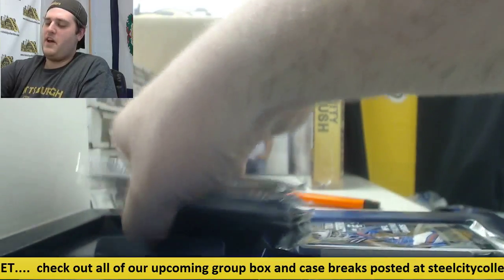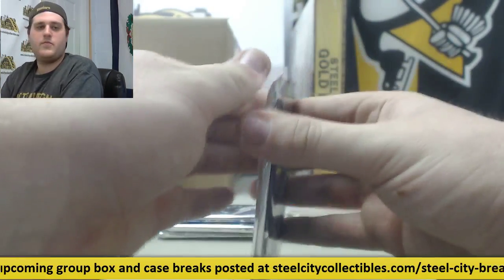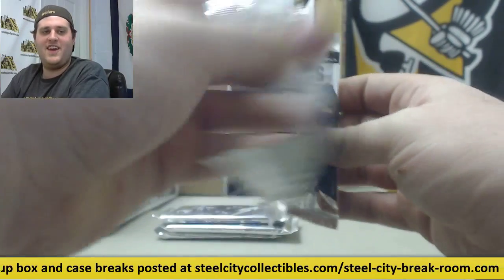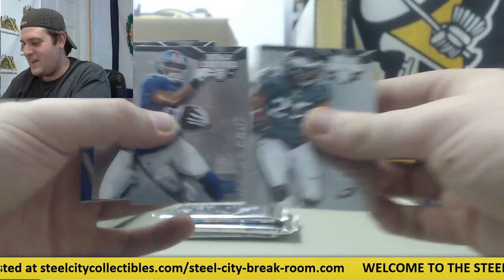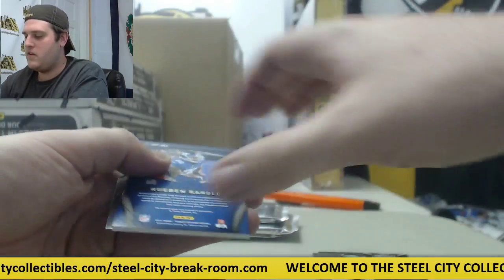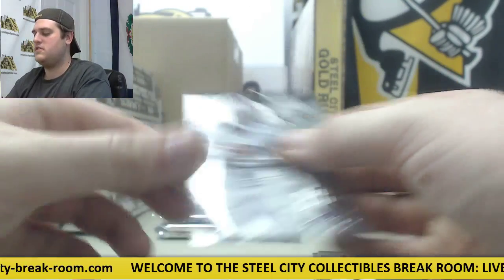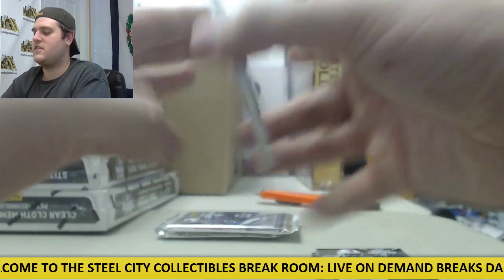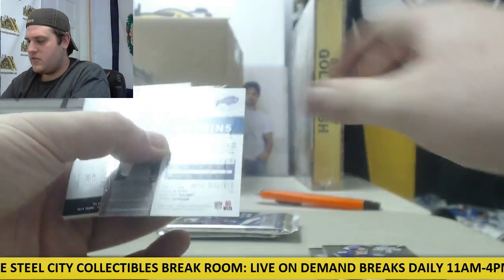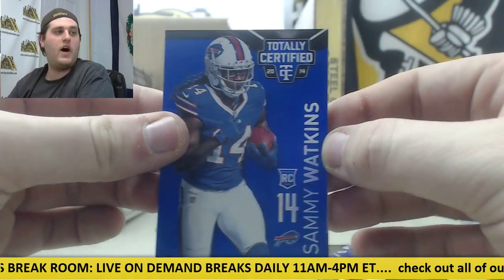Odell Beckham right there — 7-25 rookie card jersey swatch. For decoy number 5,000 — Shady, Cruz, rookie Aaron Murray. Reuben Randall jersey swatch. CJ Spiller. Castle for the Bills right here 2-10, rookie card Sammy Watkins. Nice hit for Buffalo right there — 2-10 Sammy Watkins.